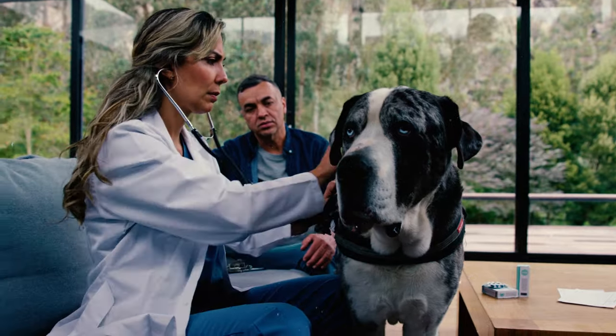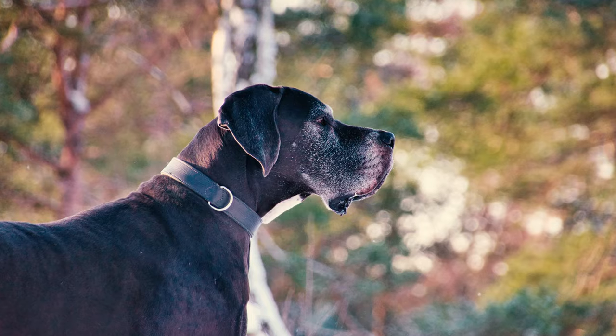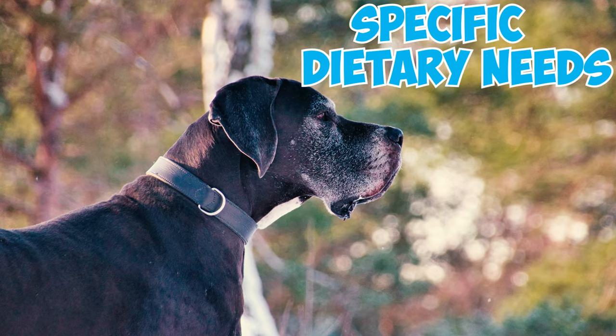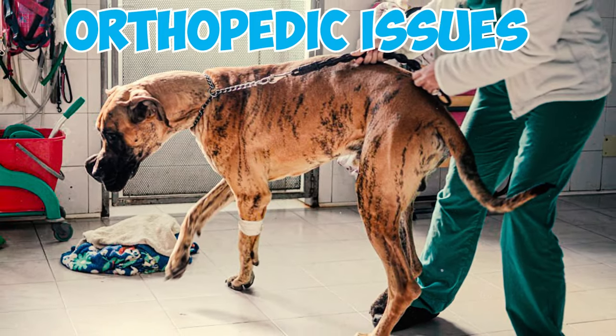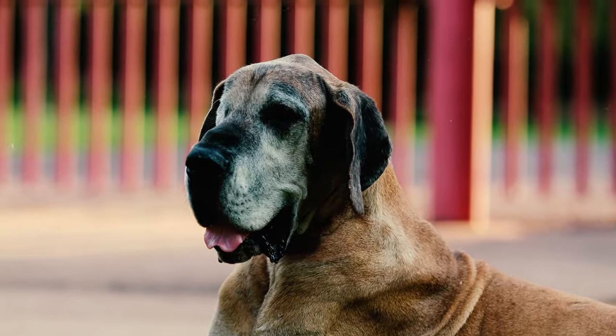Number 2: It's really important to pay special attention to what you feed your Great Dane, considering they're such a big breed. Following their specific dietary needs is a must, because if you don't, it could lead to orthopedic issues like hip dysplasia and osteoarthritis down the road.